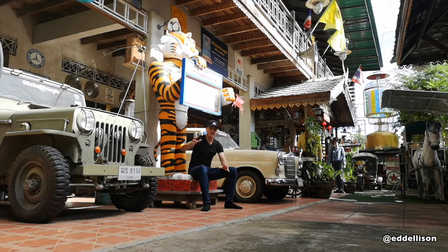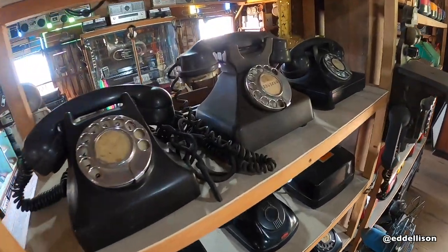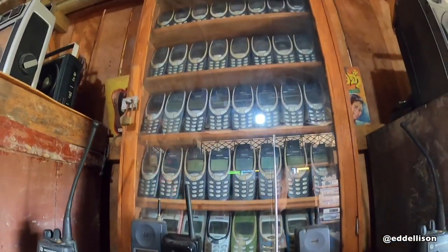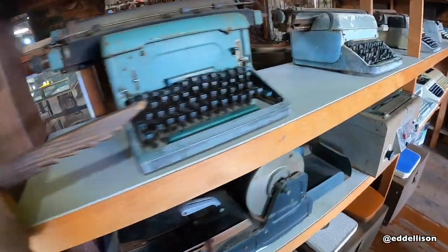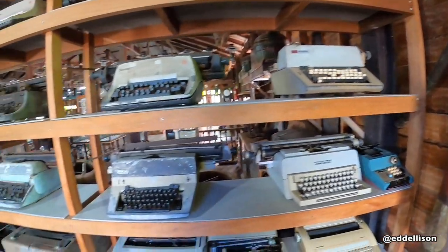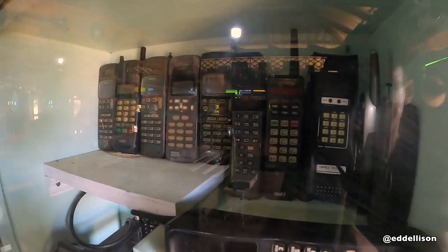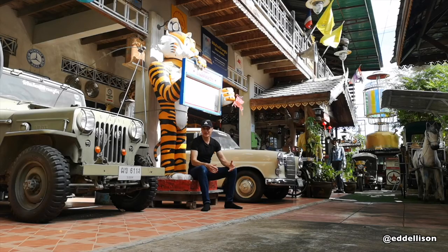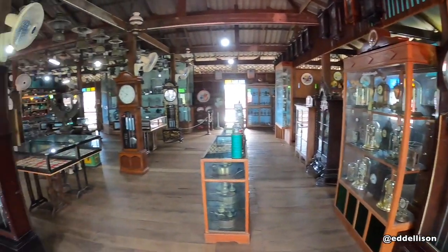Upstairs it's a big open plan floor like a traditional house, and he's put all sections of things he's collected — like telephones, typewriters, fire extinguishers, gramophones, TVs, hi-fi, cassette players, portable cassette players, and Walkmans.